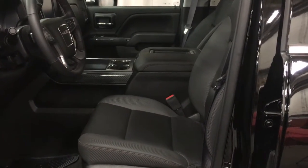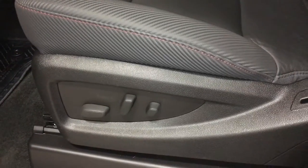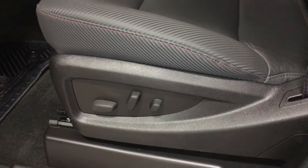Looking inside this awesome truck, you can see that the upholstery is all leather. It has some nice accent red stitching there too. There are the buttons for the 10-way power adjustable driver's seat, including lumbar support.